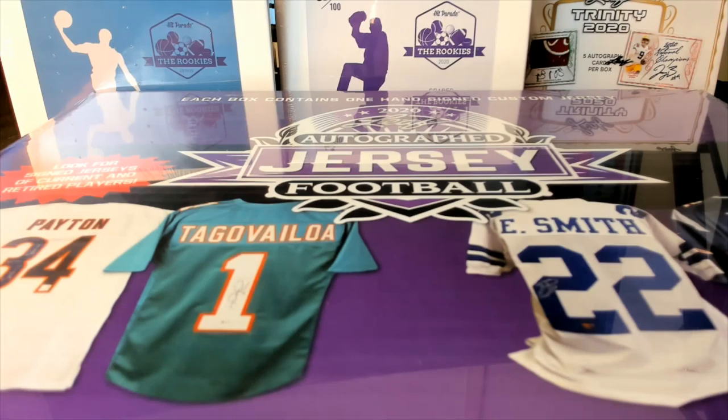2020 this is a Leaf autographed football jersey, guys - number 116, good luck. Let's see what this one looks like, all right.